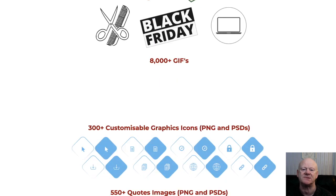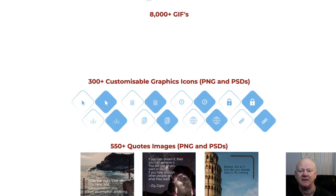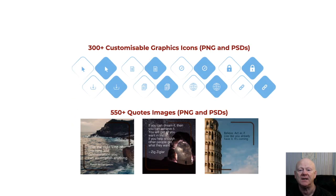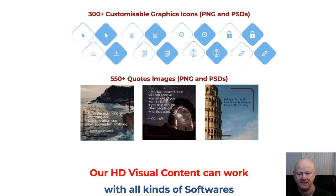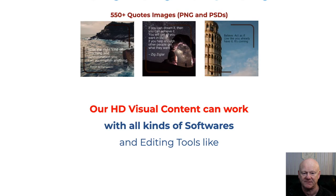It really is a massive deal, but you need to act on this one fast. It's on a six-day launch special which comes to an end on Wednesday the 6th of March at 2400 hours.